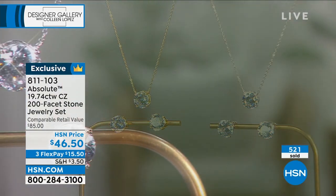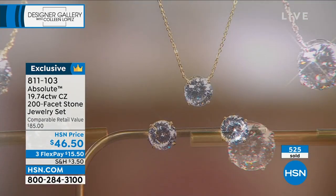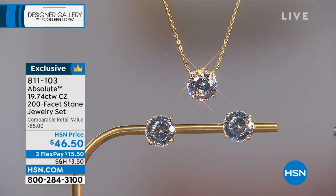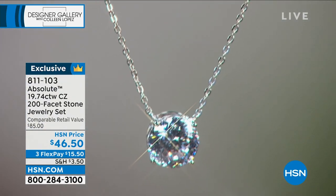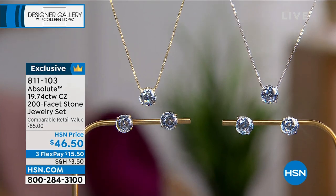Just to get the pendant for $46 in 200-facet, in a size like this, in beautiful precious metal — that alone is like buying one and getting the other for free. And you can't even find it anywhere else. Congratulations on 17 years of Designer Gallery. Absolute has been HSN's longest running jewelry brand — probably 26 to 27 years. It was launched a quarter century ago and women love it.